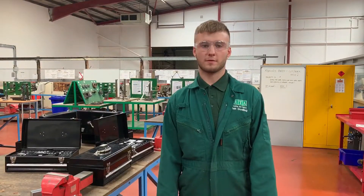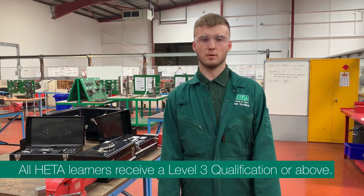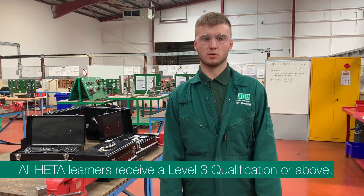Here at HETA we work four days a week in a workshop doing practical work, and then one day a week is up in the classrooms working towards our BTEC.